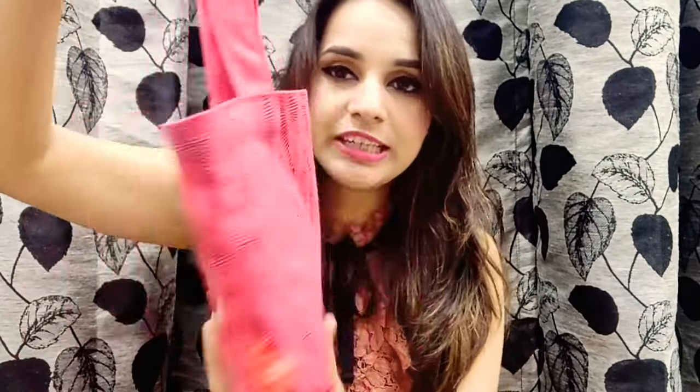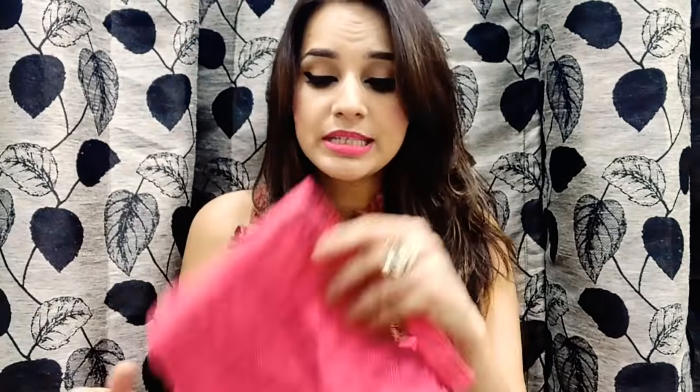Now let's move on to the ZO bag unboxing. This is the bag for October month — really cute, as you can see the color is pink. I'm really happy because pink is my favorite color and it's a cloth bag, so it's very useful. Now let's start with the products.